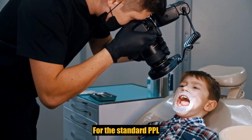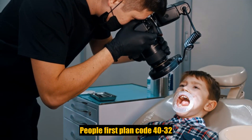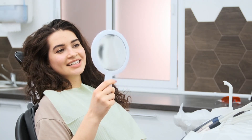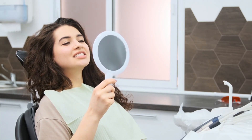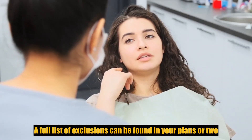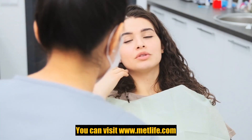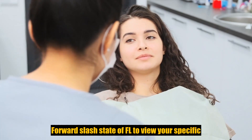For the standard PPO People First plan code 4032, the monthly premium information and a full list of exclusions can be found in your plan certificate. You can visit www.metlife.com/state of FL to view your specific plan certificate.